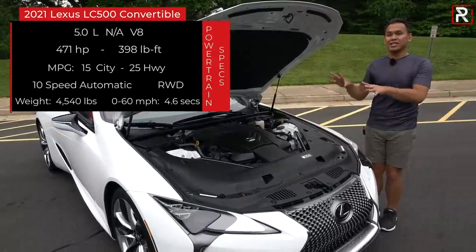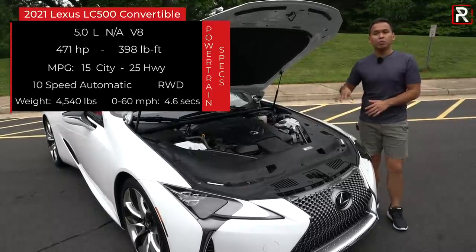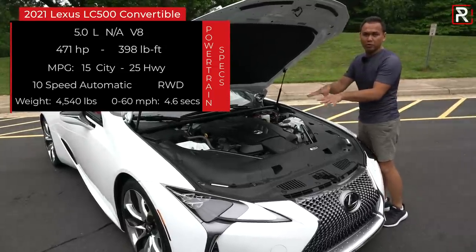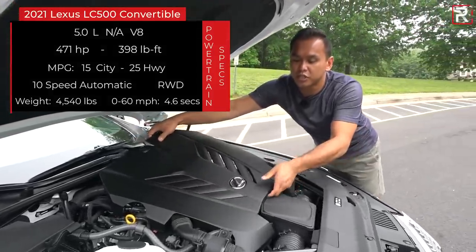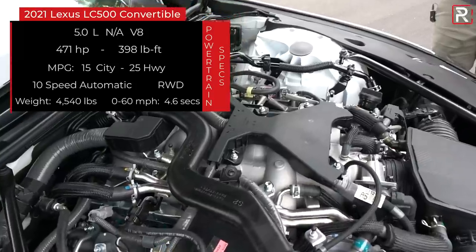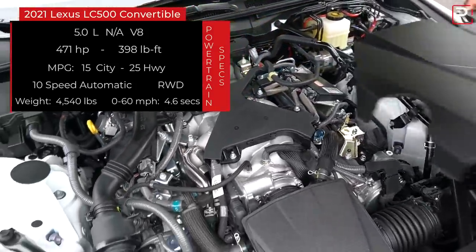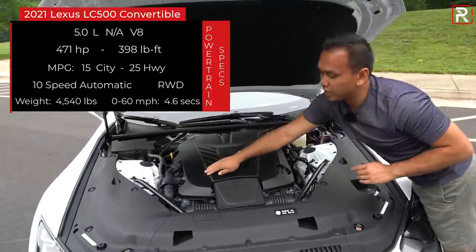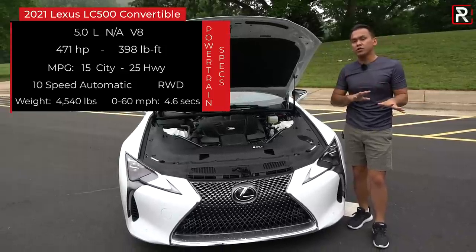It only comes with one transmission choice: Lexus's 10-speed automatic, which is a very quick-shifting transmission, and all LCs will be rear-wheel drive. There's also an optional limited-slip differential. This engine has been around for quite some time — when you take off the engine cover on the ISF or the RCF, there are blue intake runners, but Lexus didn't put those on the LC's V8. It has direct fuel injection and port injection, and fuel economy is rated at 15 in the city and 25 on the highway, about 1 mpg less versus the coupe.